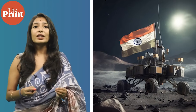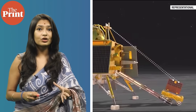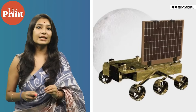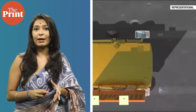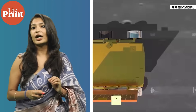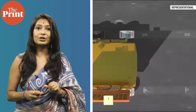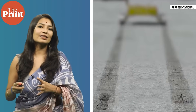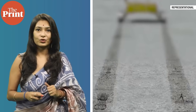Soon after the touchdown, one side panel of the Vikram Lander unfolded, creating a ramp for the Pragyan rover to roll out roughly four hours after the landing. Pragyan, a six-wheeled rover, rolled out of the ramp. The Indian tricolor and the ISRO symbols are embossed on its wheels, which made the rover leave an imprint as it drove out on the moon's soil.